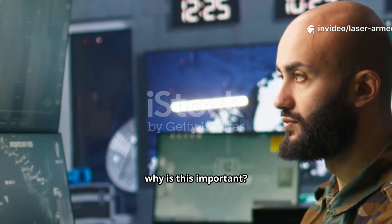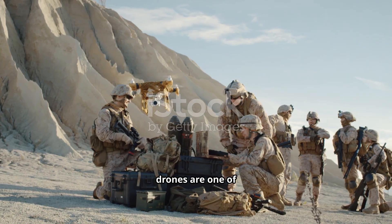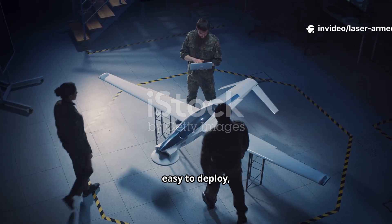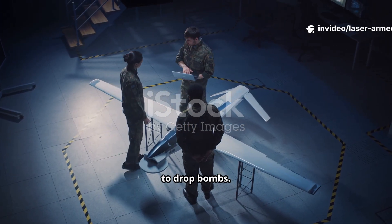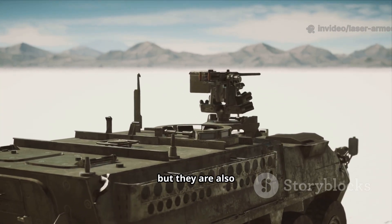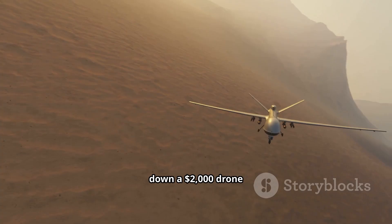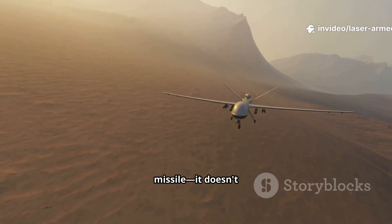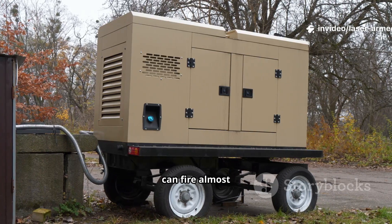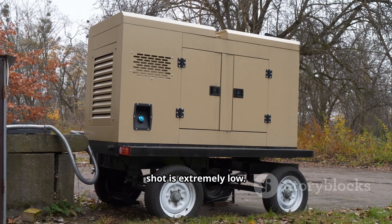Now, why is this important? The answer is drones. In modern warfare, drones are one of the biggest threats. They are cheap to build, easy to deploy, and can be used for surveillance or even to drop bombs. Traditional air defense systems like missiles are effective, but they are also very expensive. Imagine shooting down a $2,000 drone with a $200,000 missile — it doesn't make economic sense. Lasers, on the other hand, can fire almost endlessly as long as they have power, and the cost per shot is extremely low.